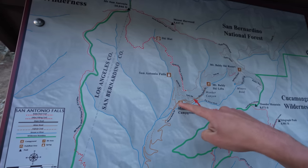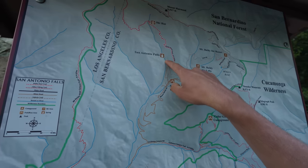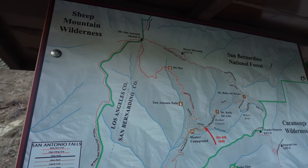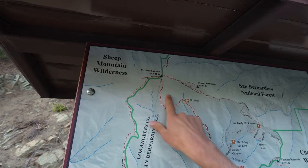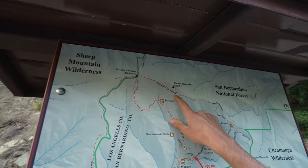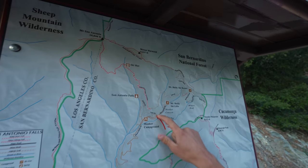So we're here. This is Manker Flats. All those cars we saw earlier, they're down here near Ice House Canyon. We're going to go up Falls Road a little bit, check out San Antonio Falls. They're going to take the Baldy Bowl Trail. It's only 3.5 miles from here, but it's a very steep 3.5 miles — over 1,000 feet per mile. Then we're going to take the Devil's Backbone all the way to the Top of the Notch, and then take the service road all the way back down to Mount Baldy Road. Let's do it.